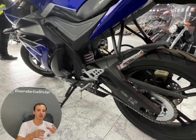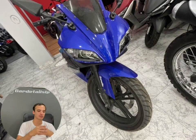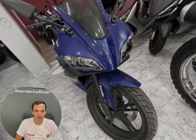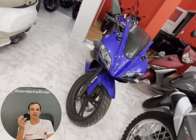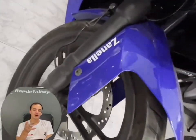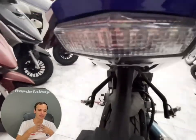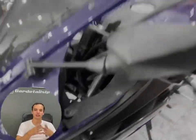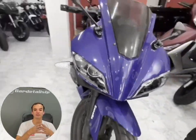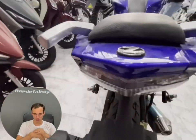Un Ninja 250 ronda los 160-170 kilómetros por hora reales. Esta moto dicen que anda a 140, pero no: es una moto de 120 y pico, 130 en el mejor de los casos. El coeficiente aerodinámico ayuda bastante — uno se mete atrás de la burbuja, la moto es muy liviana, pesa 148 kilos — pero aun así no es una moto de 150 kilómetros por hora.